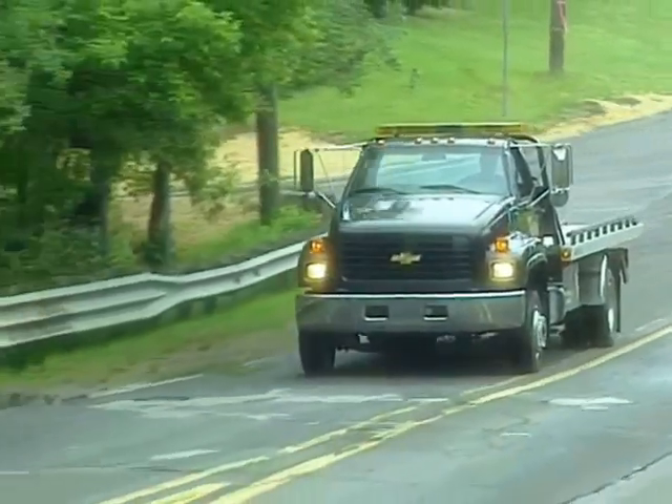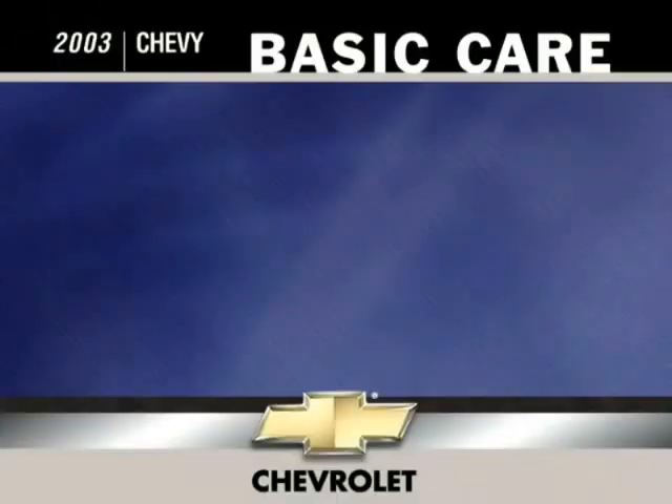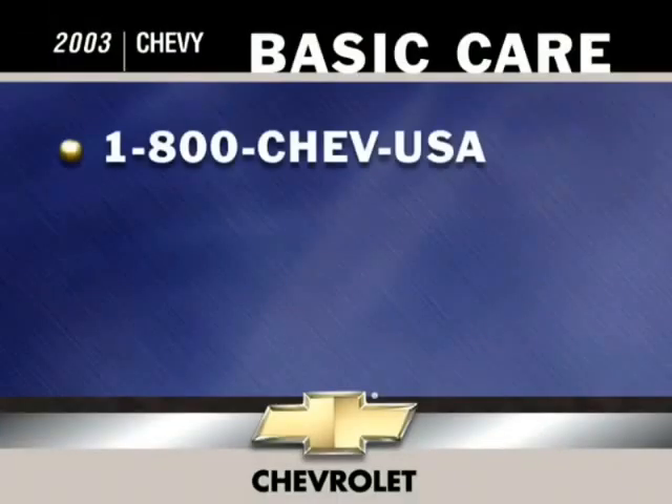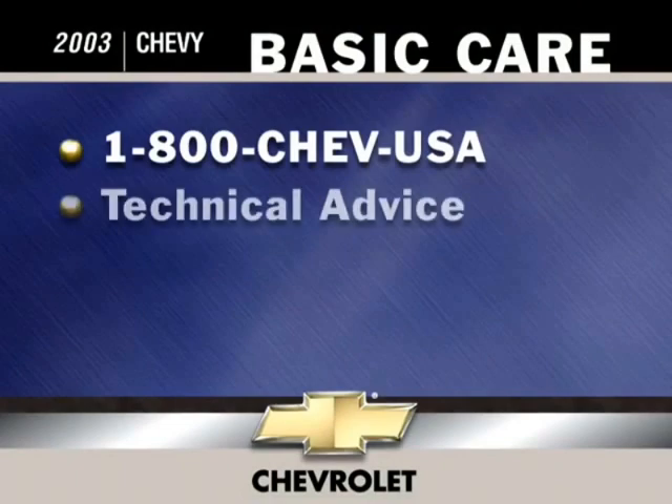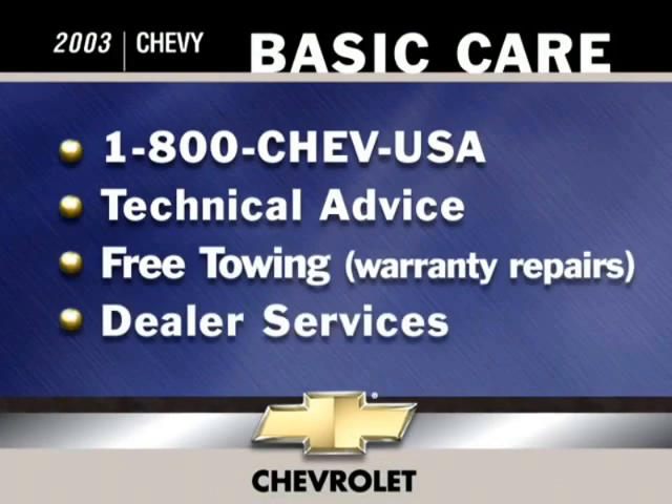For added on-the-road security, Chevrolet offers basic care and courtesy care. With basic care, you receive toll-free access via 1-800-CHEV-USA, basic over-the-phone technical advice, free towing for warranty repairs, and dealer services such as wrecker assistance, locksmith and key service, glass repair, and others at a reasonable cost.